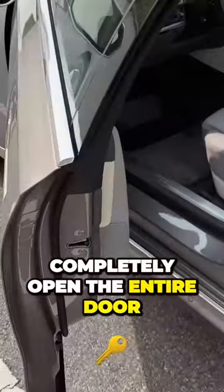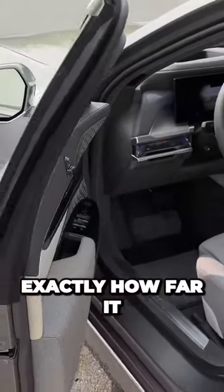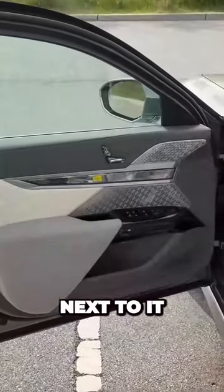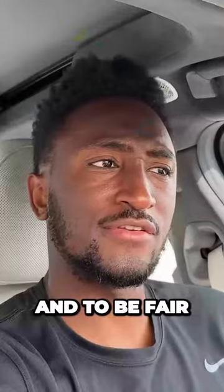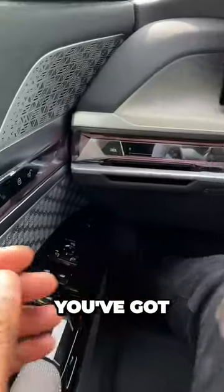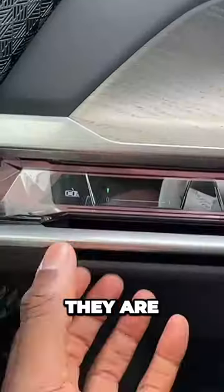It actually starts with the doors — it will completely open the entire door and it has sensors to know exactly how far it can open based on whether there's a car next to you or something like that. There's nothing next to it right now, so it opens all the way. It's a very comfortable, solid experience.